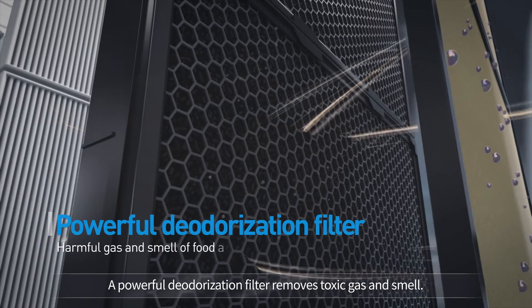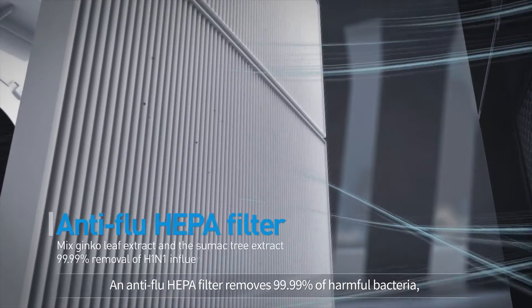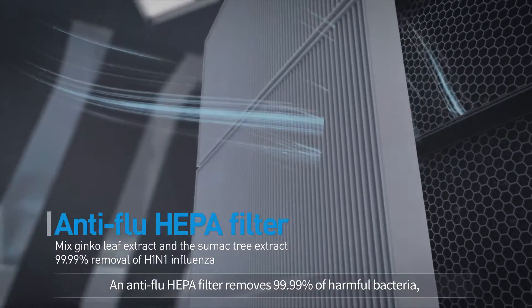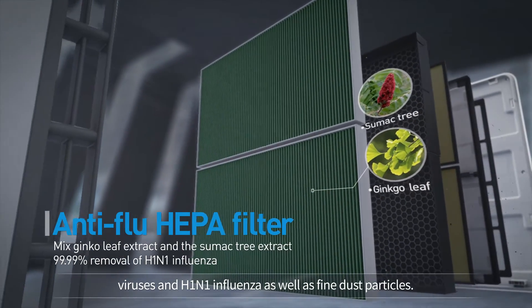A powerful deodorization filter removes toxic gas and smell. An anti-flu HEPA filter removes 99.99% of harmful bacteria, viruses, and H1N1 influenza, as well as fine dust particles.